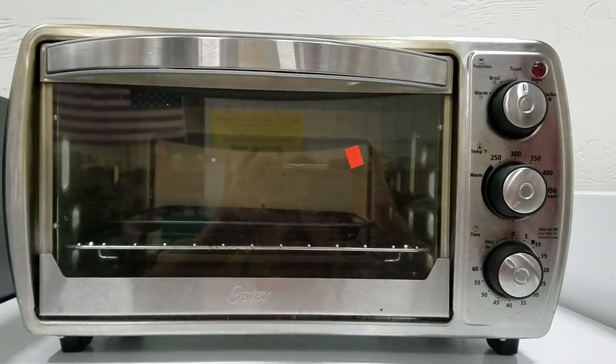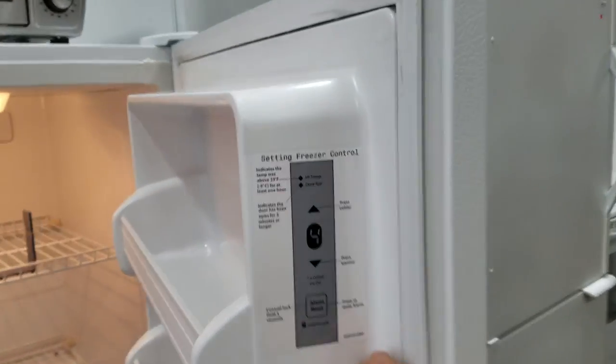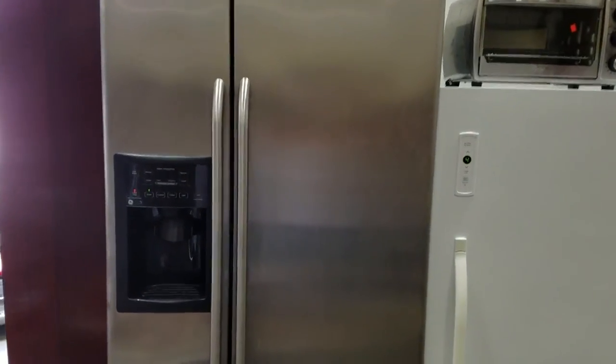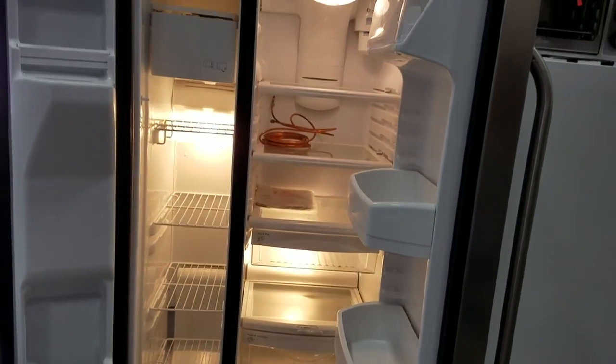Got this Oster convection oven. And then we have another digital Kenmore freezer — looks like it's at four degrees, pretty cold in there. Then we have this GE stainless steel side-by-side fridge freezer with water and crushed ice and all those goodies. Works great.